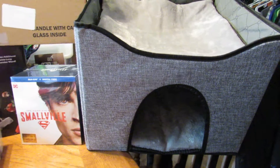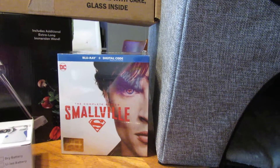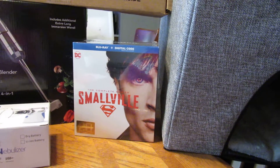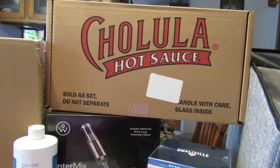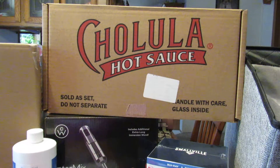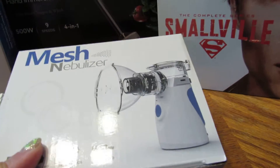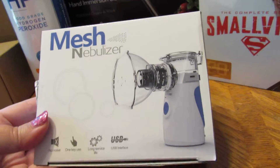Next up is the complete Smallville 20th Anniversary Collection — I got that from a PR company. Then Cholula hot sauce — I got a complete kit, it was a warehouse deal. I got it for my husband; he loves it.